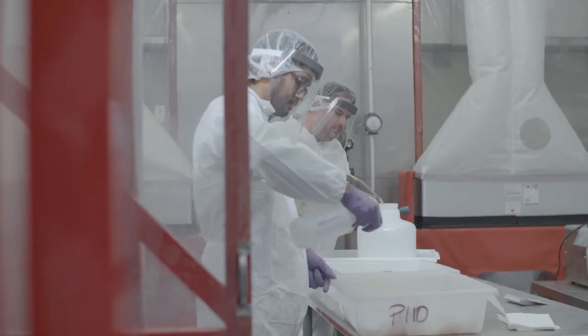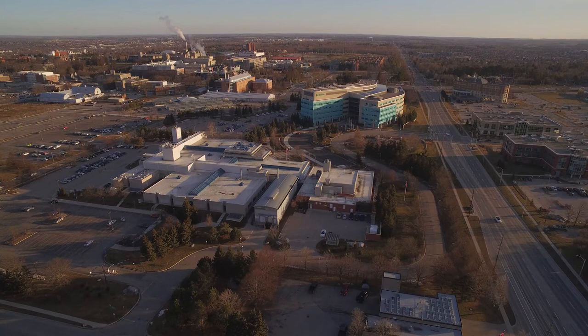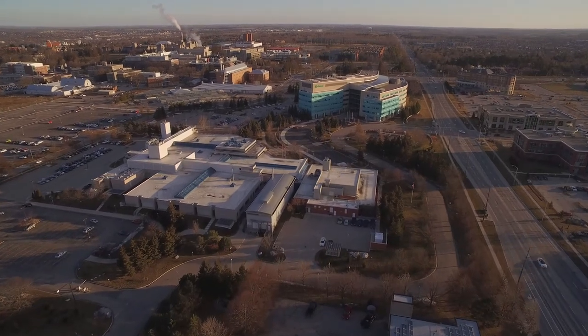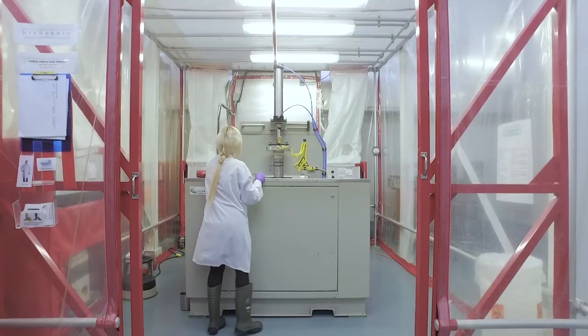In addition, this pilot plant can provide training for the next generation of food safety leaders and scientists. I think it's useful and important for the industry to understand that a containment facility such as the pilot plant exists for the industry to come so we can assist them with their food safety requirements.